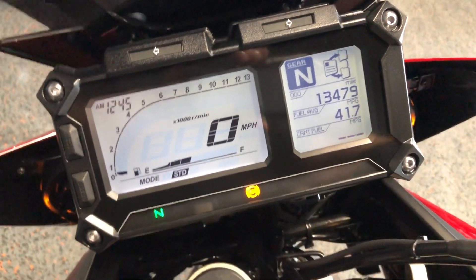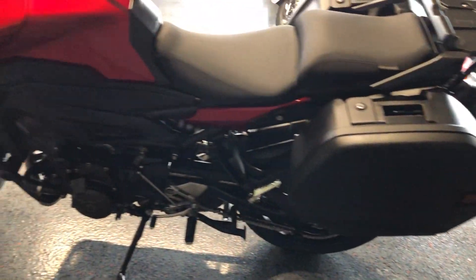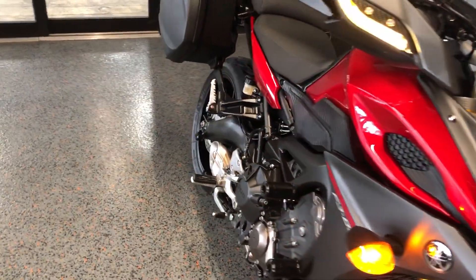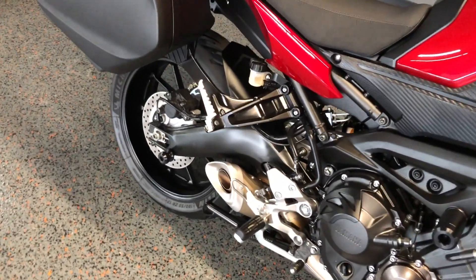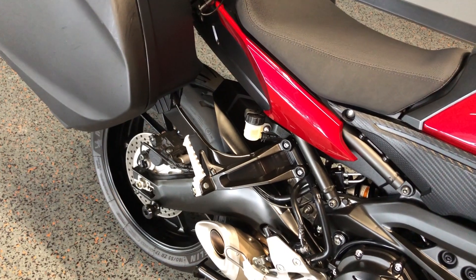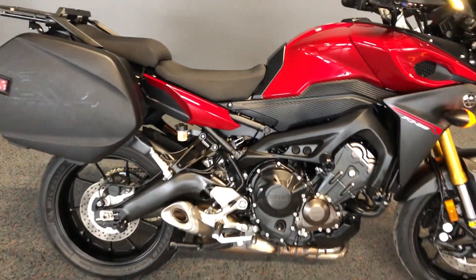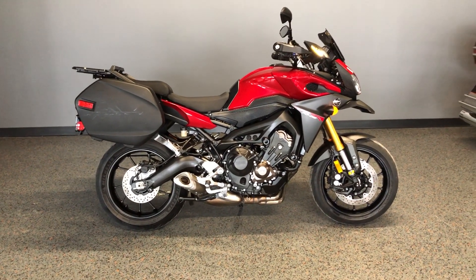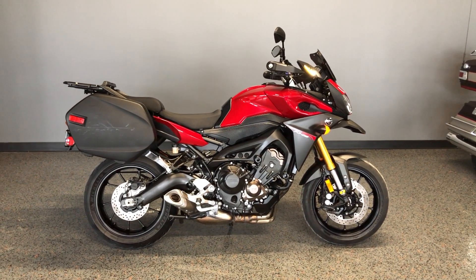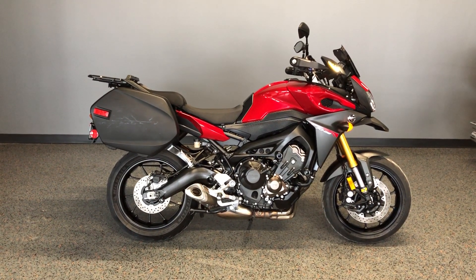The bike's got 13,000 miles. If you'd like to know more about it, pick up the phone and give us a call. I've also got a full set of detailed pictures online at cleanharleys.com, where you can also view the rest of our inventory. We do have a full parts and service department. We offer finance and warranty options. We accept most anything in trade, and we ship and sell bikes worldwide. This is Rusty with American Motorcycle Trading Company in Bedford, Texas — the freedom to choose.